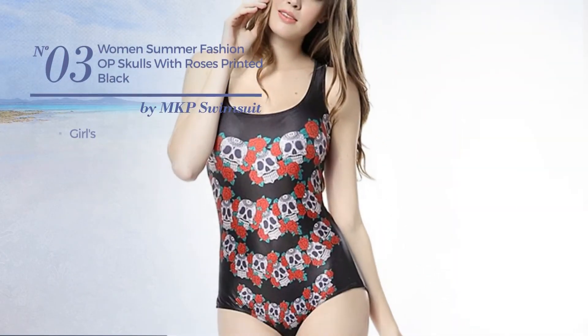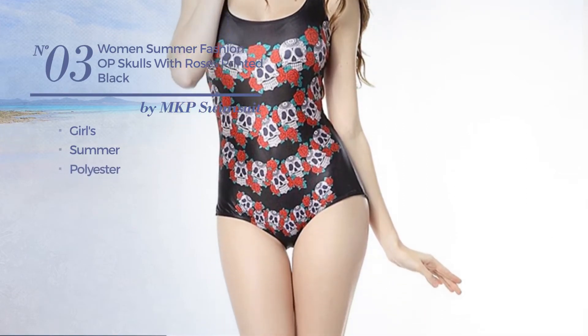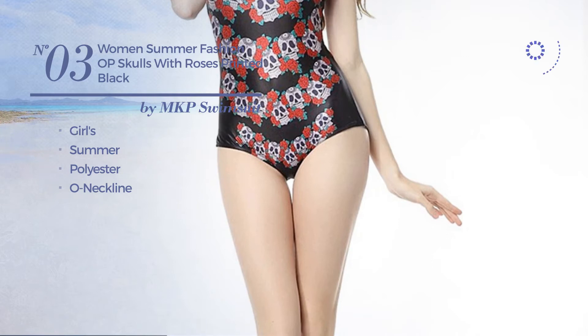Number three: a girl's summer swimsuit, crafted from polyester with own neckline. Available only in orange color.